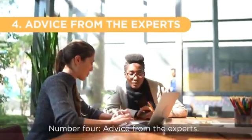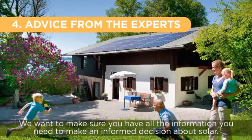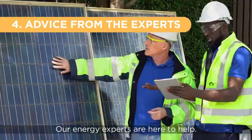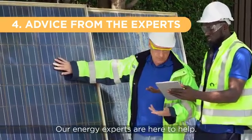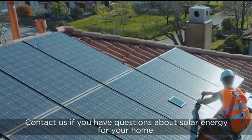Number four, advice from the experts. We want to make sure you have all the information you need to make an informed decision about solar. Our energy experts are here to help. Contact us if you have questions about solar energy for your home.